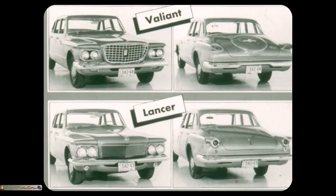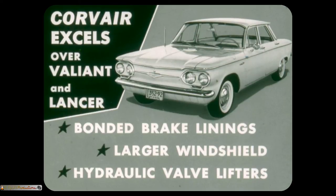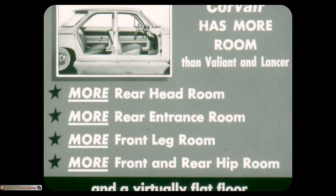In comparing Corvair to Valiant and Lancer, keep in mind that basically the Valiant and Lancer are the same car. True, there are some grille, trim, and rear-end differences. Also, the Lancer is 5 inches longer and nearly 2 inches wider than the Valiant, but these are the only major differences in exterior and interior dimensions. Corvair excels over Valiant and Lancer in many ways, including bonded brake linings instead of riveted for longer lining life, 13% larger windshield for better visibility, and hydraulic valve lifters instead of mechanical for quieter engine operation. Corvair has more room than Valiant and Lancer: more rear headroom, more rear entrance room, more front leg room, and more front and rear hip room with a virtually flat floor.